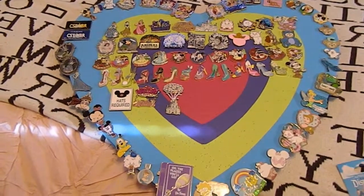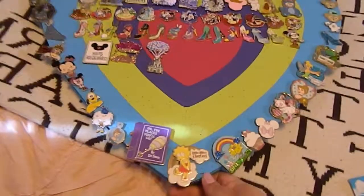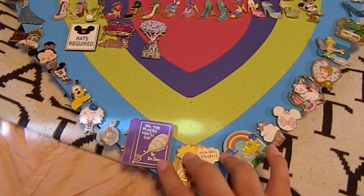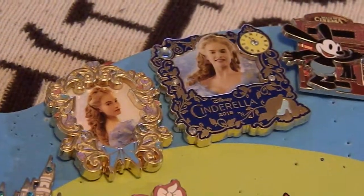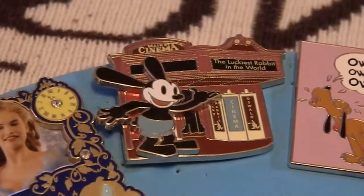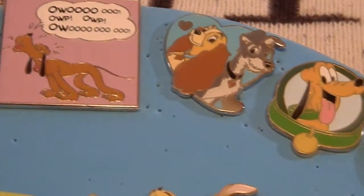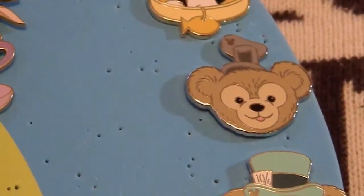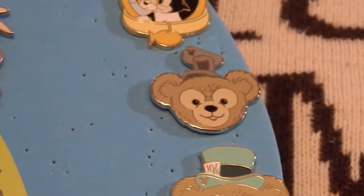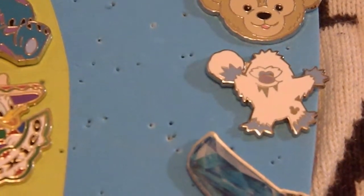Now I'm going to get into the pins that I bought online. These three pins down here are obviously not Disney pins — I bought those at Universal Studios. Starting off I have two live-action Cinderella pins, an Oswald pin, a Pluto pin, a Lady and the Tramp pin, another Pluto pin, Figaro, Duffy, Duffy with a Steamboat Willie hat, and Duffy with a Mad Hatter hat.